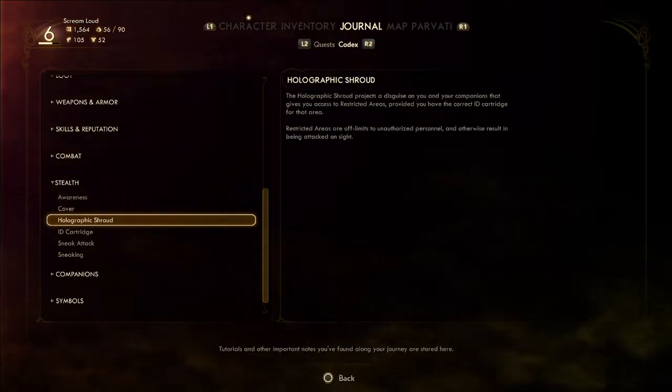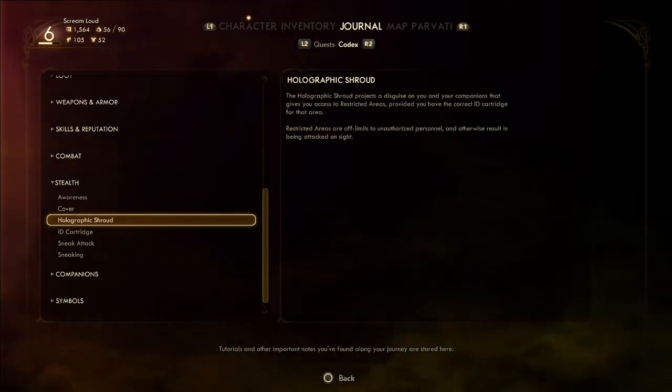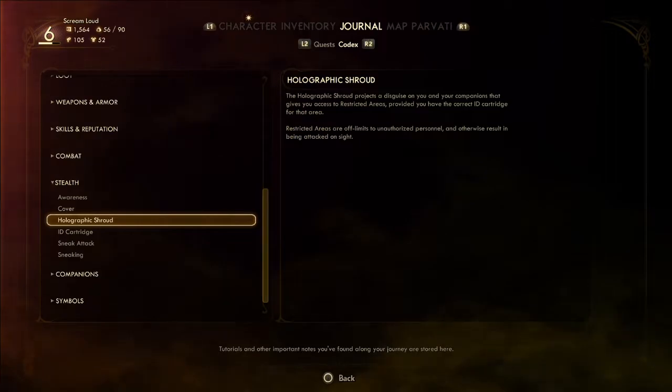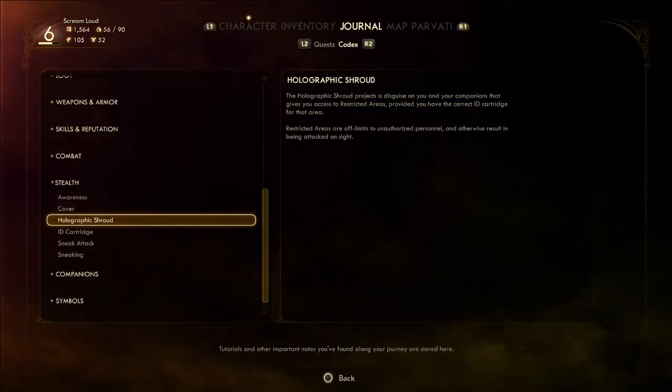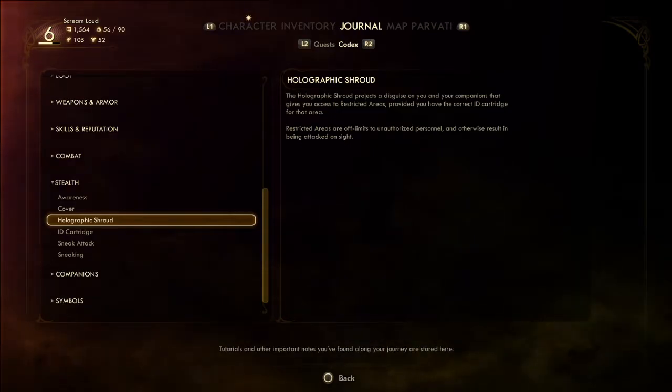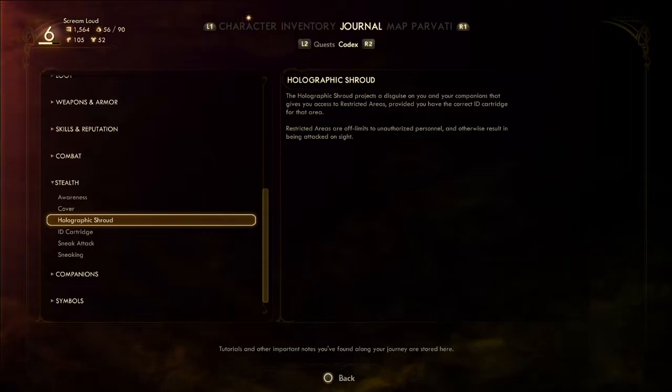The holographic shroud: restricted areas are off-limits to unauthorized personnel — otherwise you'll be attacked on sight. It gives you access to research provided you have the correct ID cartridge for that area. It doesn't last long — I forget how long exactly.